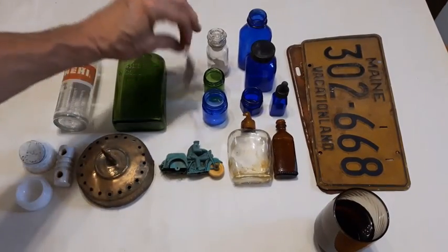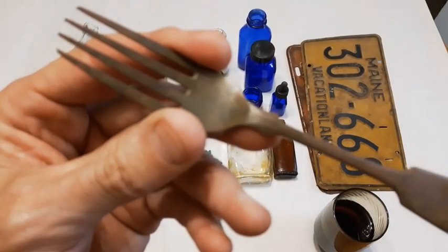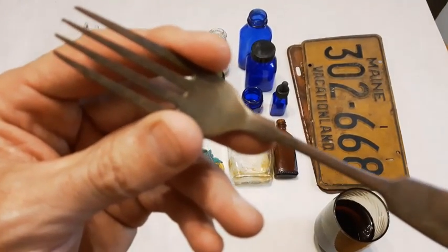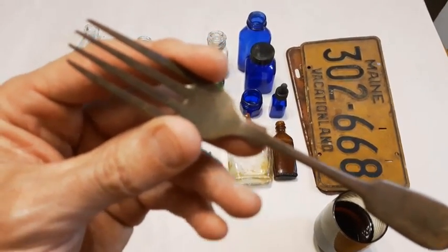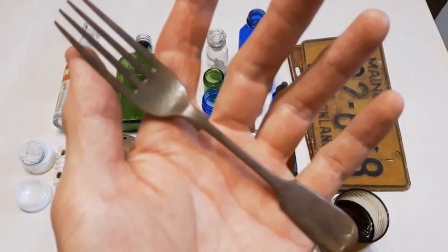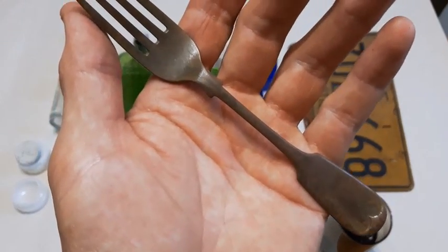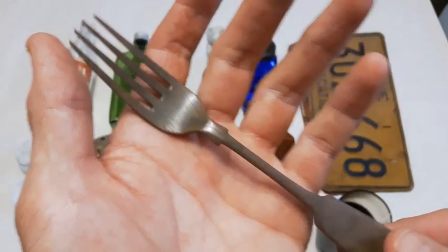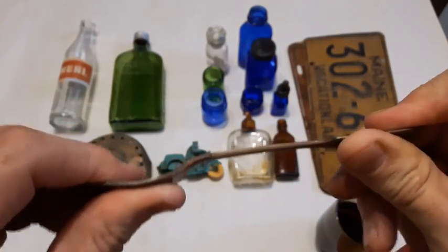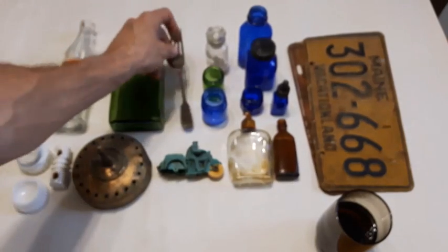Next up is this fork — this is a pretty good find. It's not silver but I'm thinking it's brass. It's quite heavy duty — the camera is just not cooperating — but it's quite sturdy. Nice little item, nice little relic.